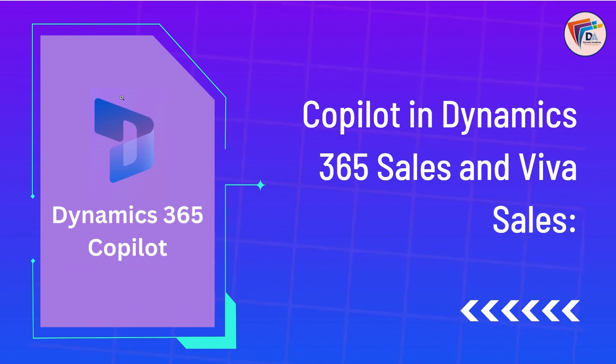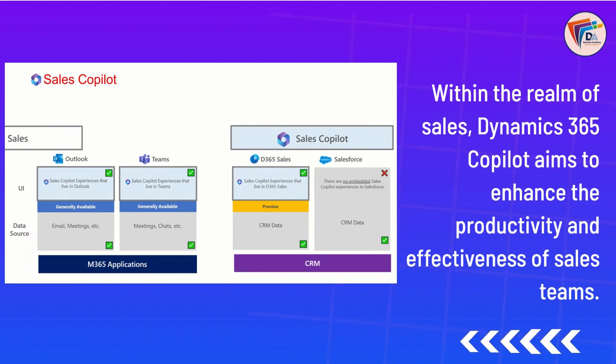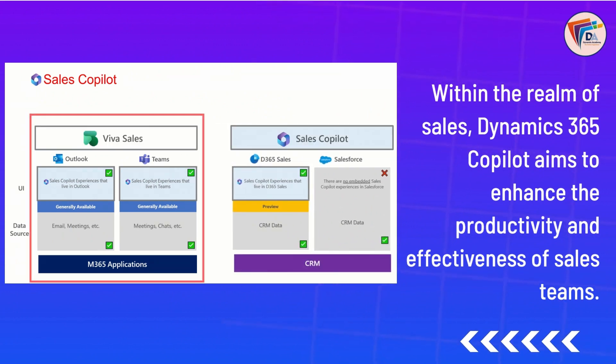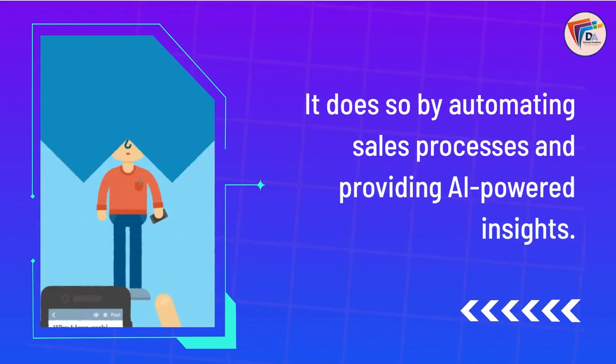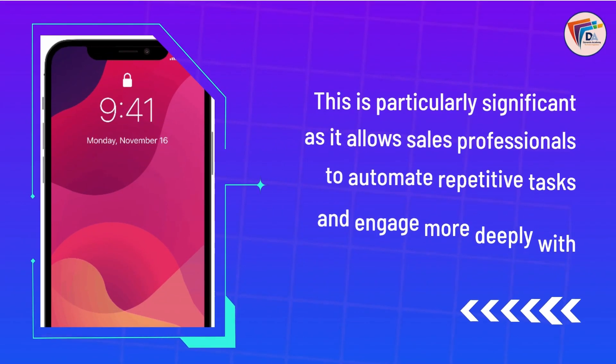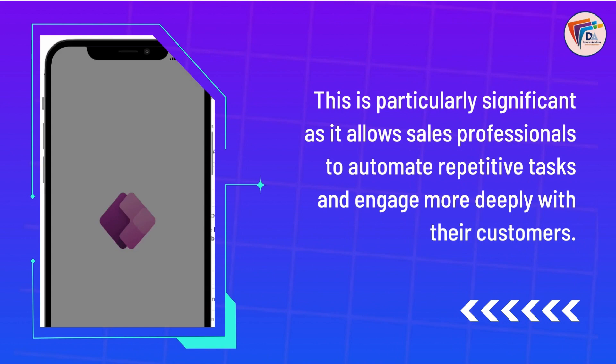Copilot in Dynamics 365 Sales and Viva Sales. Within the realm of sales, Dynamics 365 Copilot aims to enhance the productivity and effectiveness of sales teams. It does so by automating sales processes and providing AI-powered insights. This allows sales professionals to automate repetitive tasks and engage more deeply with their customers.